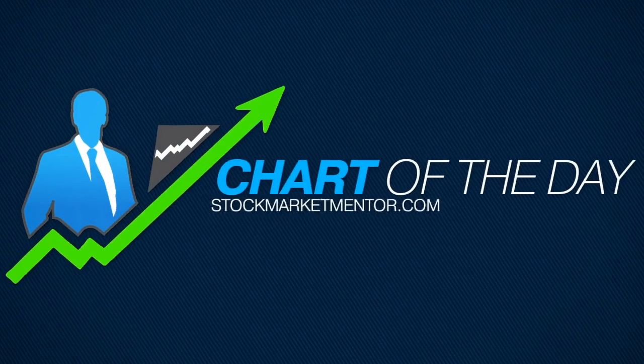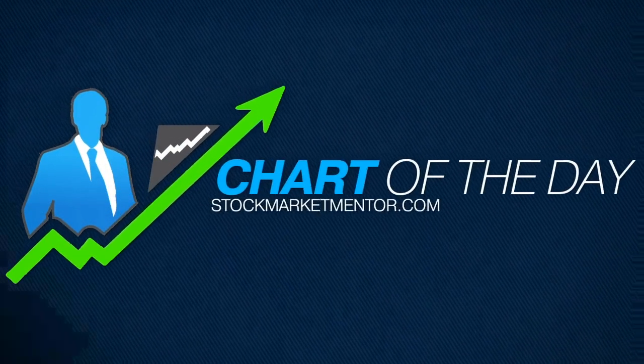Good evening, Dan Fitzpatrick here, StockMarketMentor.com, and I want to look at Target today.